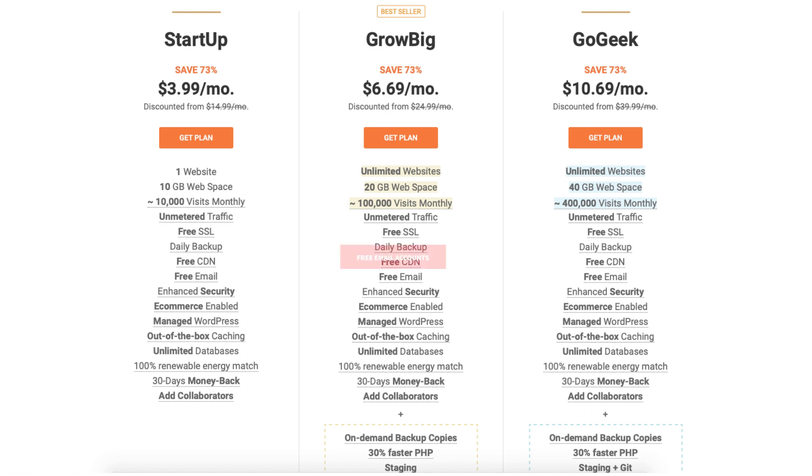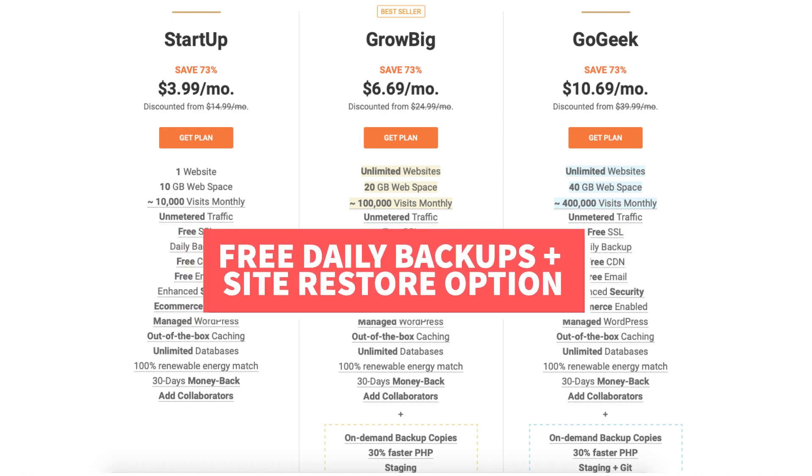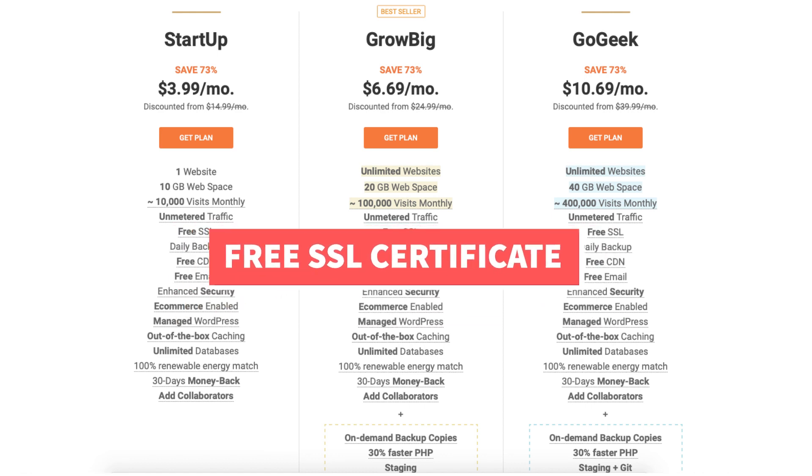All plans come with free email accounts, free daily backups and a restore option, free SSL certificate, free CDN, and more.